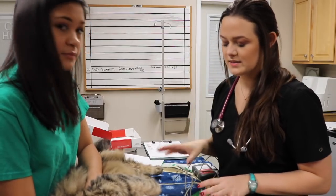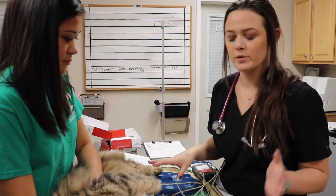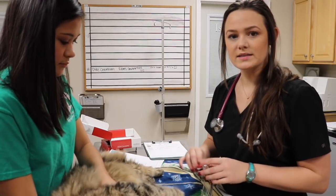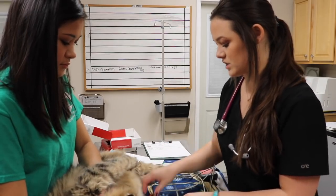So this is Misha. He is a six-year-old Siberian forest cat. He does have a pretty bad heart murmur and he's getting his dental cleaning done today. Because of his heart murmur, we're going to do an ECG and chest x-rays and send it off to the cardiologist beforehand.